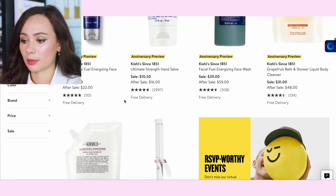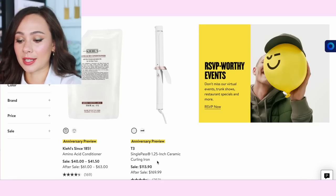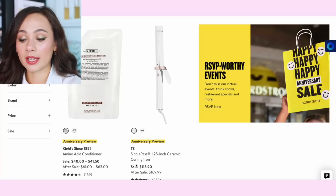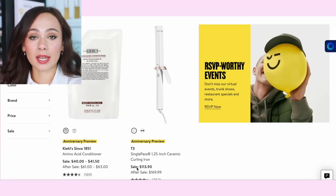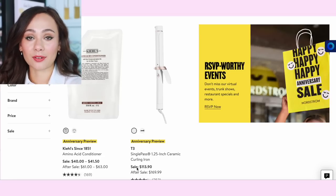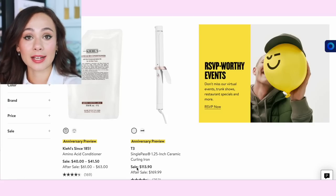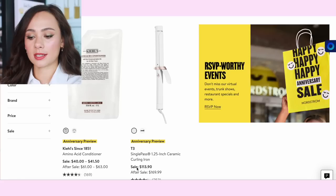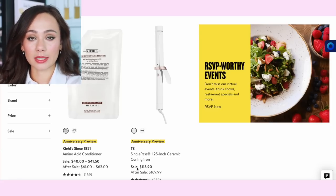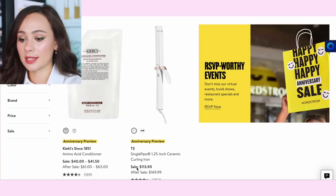Kiehl's hand salve is great — you save six bucks, so if you need some, this is pretty good. T3 has the 1.25 inch ceramic curling iron for $113. Normally around the end of the holidays slash Black Friday, T3 will have some really good sales, at least they did last year, so I would hold off until the Black Friday sale. I'd almost say this is a bust, but if you really need a good curling iron, T3 is a really great brand.